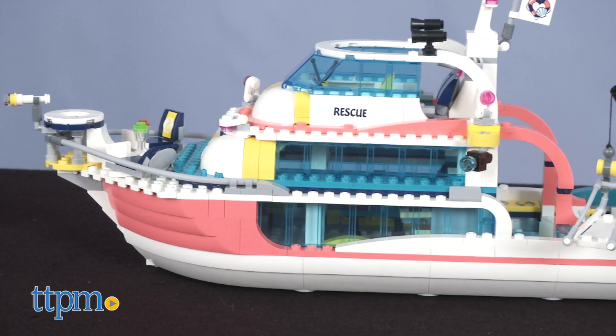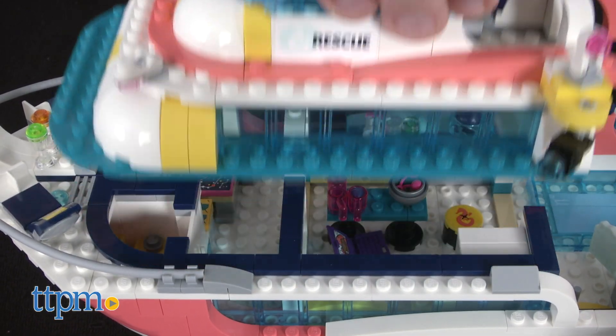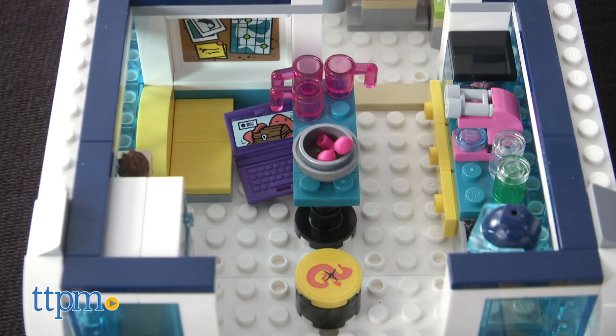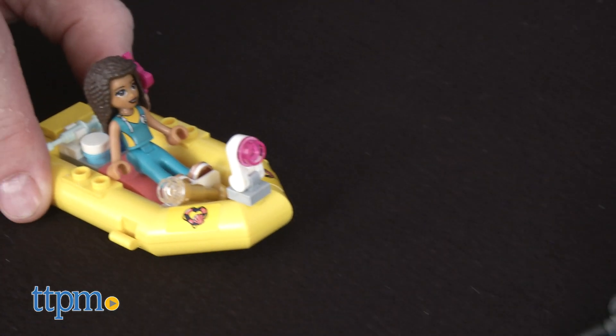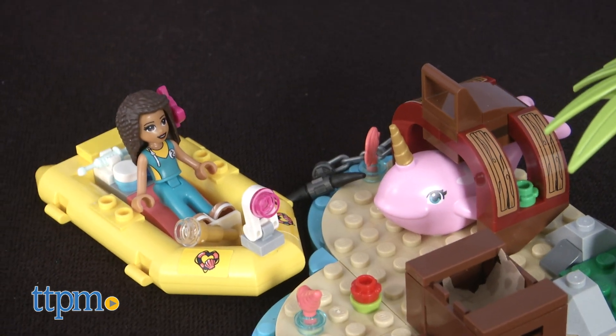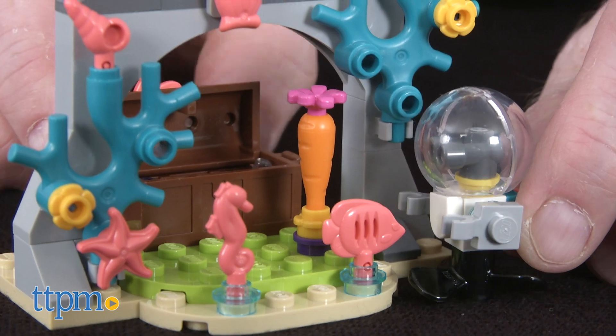This set takes about an hour and a half to complete, but once built the top of the boat can be removed to reveal the inside of the ship, which includes a galley and sleeping quarters. The Friends can help rescue the baby narwhal and discover a treasure deep in the ocean via their robot diver.